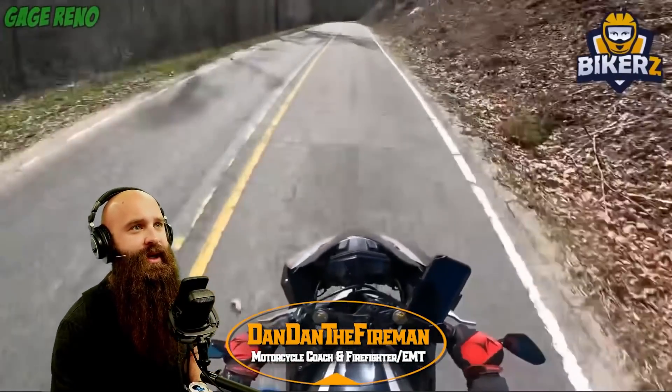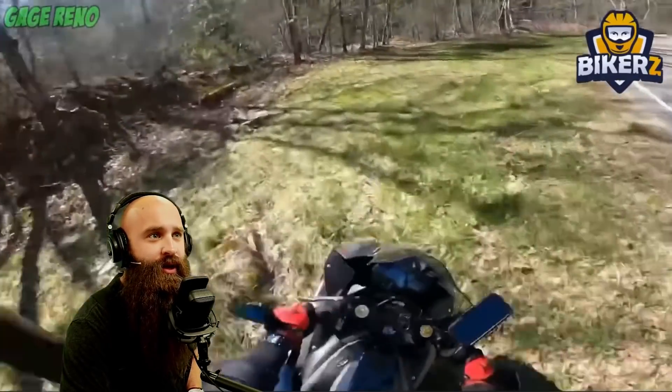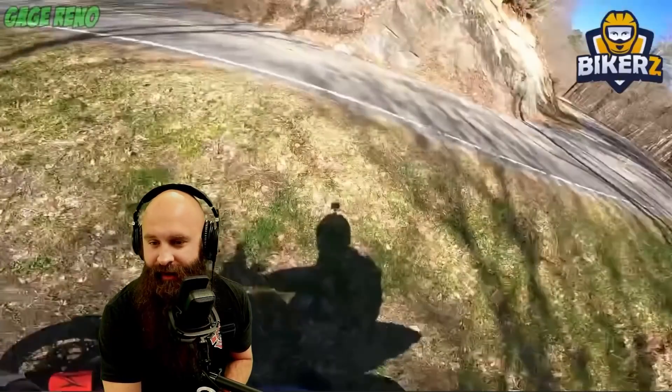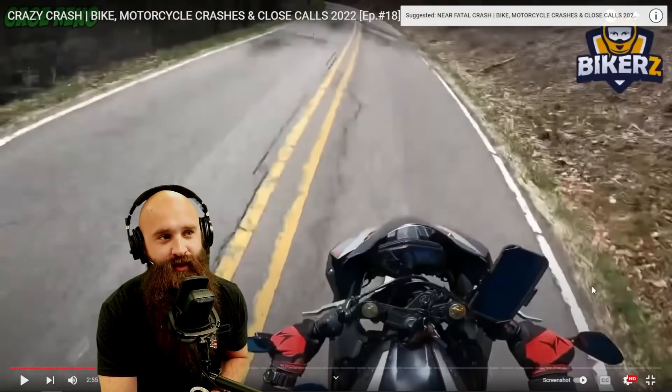Here we go — gauge Reno going through here. We got lots of road surface hazards, see all those rocks. Slowing it down before the turn — ABS kicked in, rear tire traction loss. That is the luckiest rider we're probably going to see today.